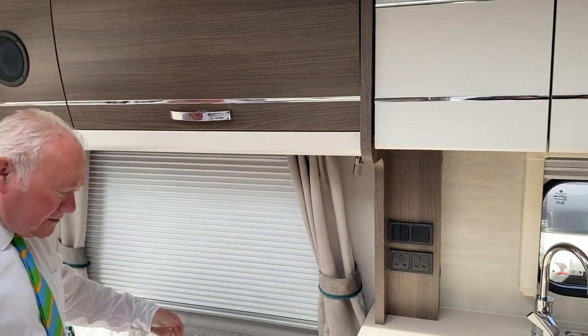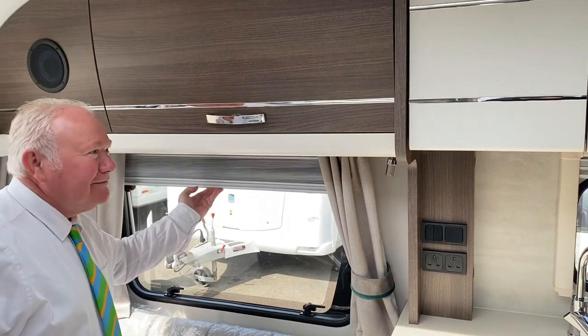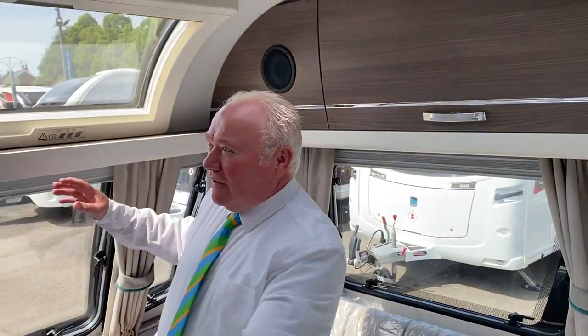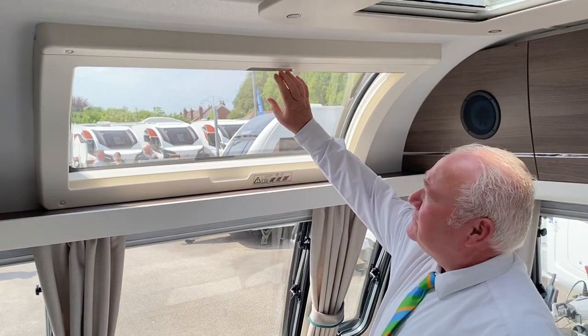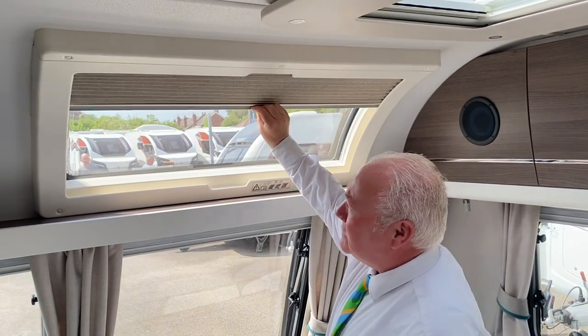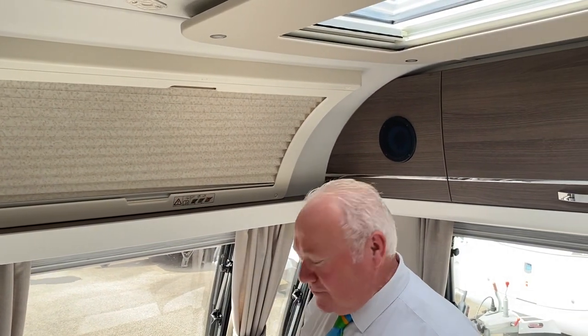You can leave the blinds down to stop any fading inside your caravan. Don't forget to get your Diamond Bright on it as well. We've got speakers for the audio system in either panel here, and there's a panoramic view area just here — we can shut out the sun from there to stop the glare.